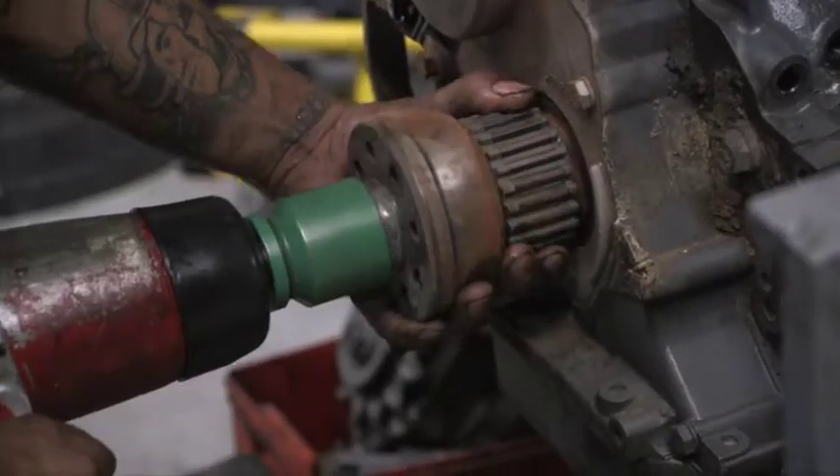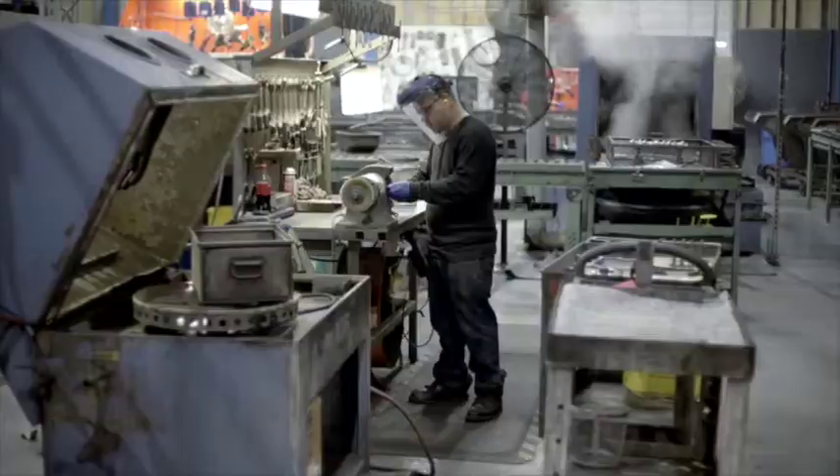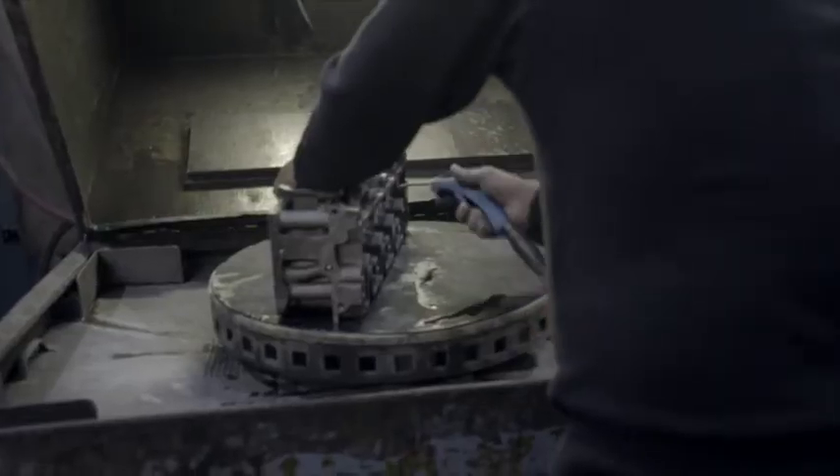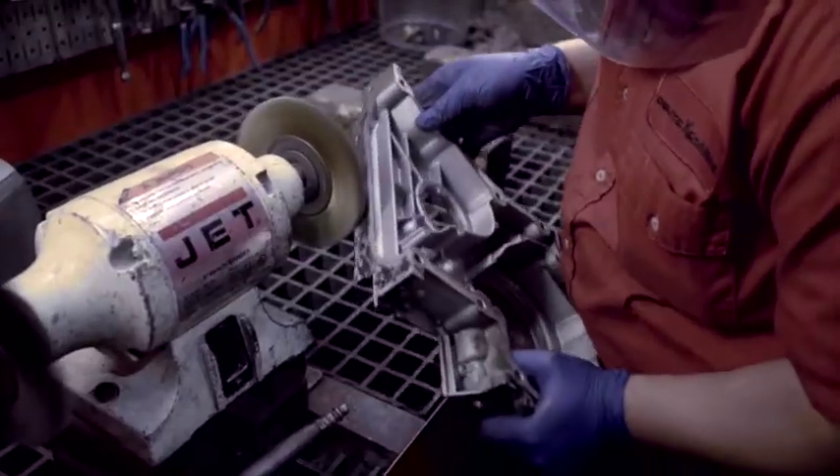Our engines come with a national three-year limited warranty that is fully transferable upon the sale of the equipment. What this means is that any authorized Deutz service provider can conduct warranty repairs on the engine, regardless of location.